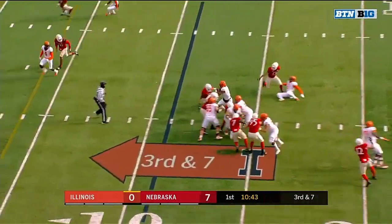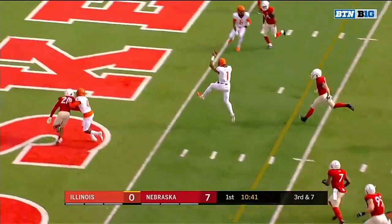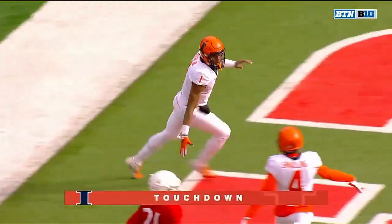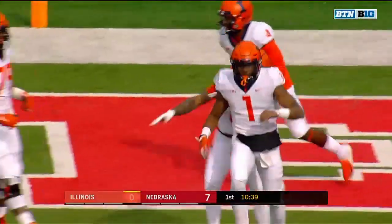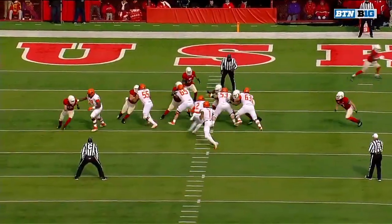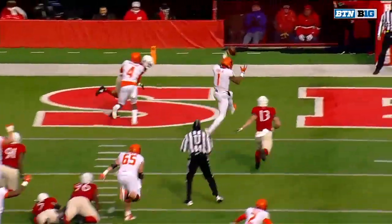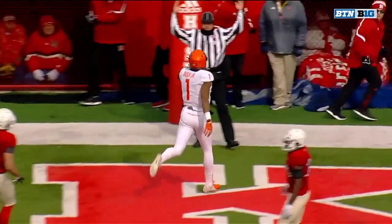A.J. Bush takes off — A.J. Bush into the end zone. Back in Lincoln where his career started, and he scores Illinois' first touchdown. You can see Nebraska blitzes the linebacker, which left one linebacker unblocked. A.J. Bush took care of him and the rest was history.